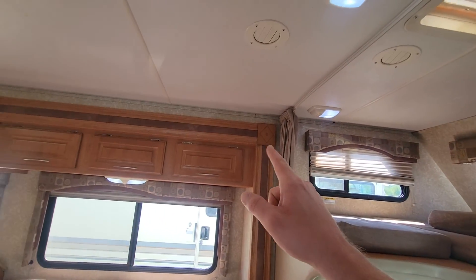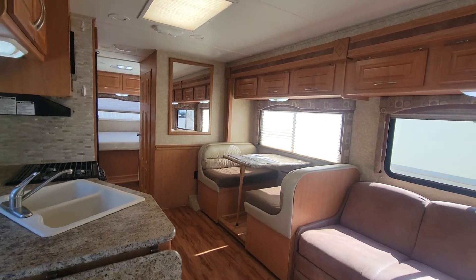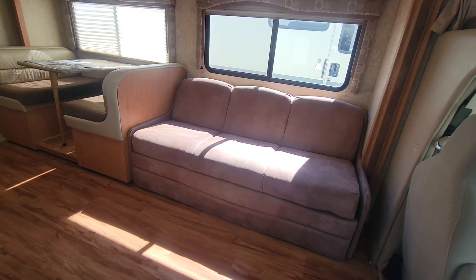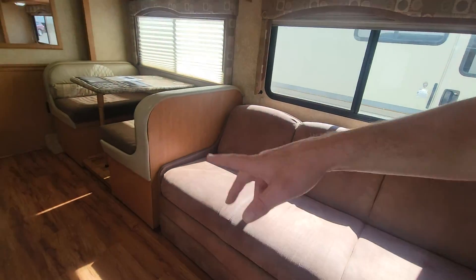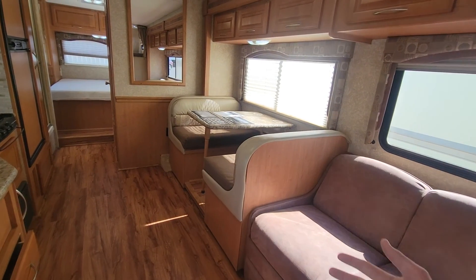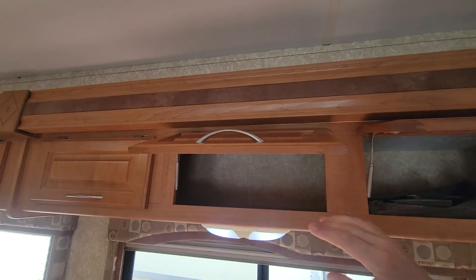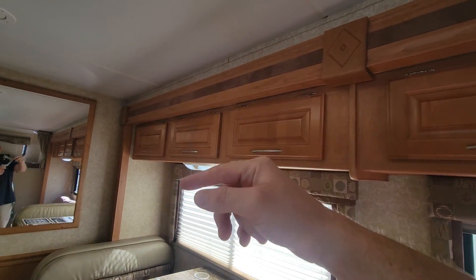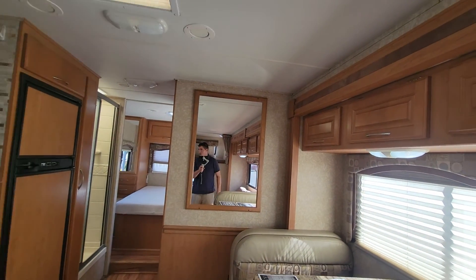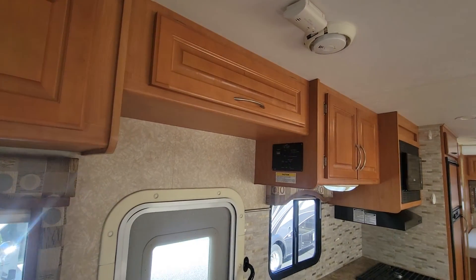Your slide on this coach goes from that corner all the way down to that corner right there. It does have your booth dinette and your jackknife leatherette sofa in it — that sofa is a sleeper. There is also storage under there that you could use. Same concept with the dinette, but no drawers on the dinette, so you will have to pull the cushions up to use the storage. Three storage compartments above the couch, all connected — same exact thing with the dinette.